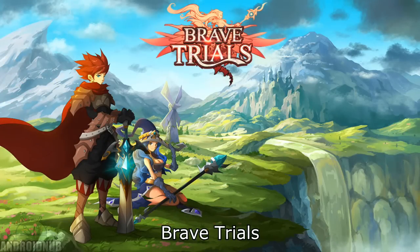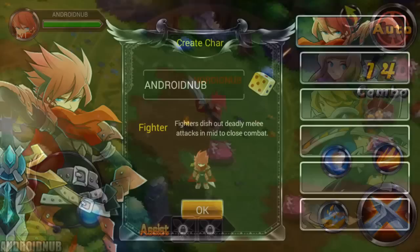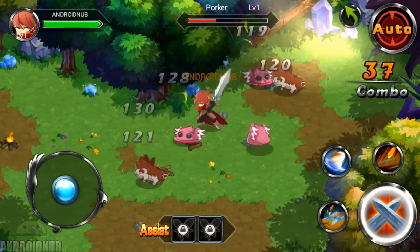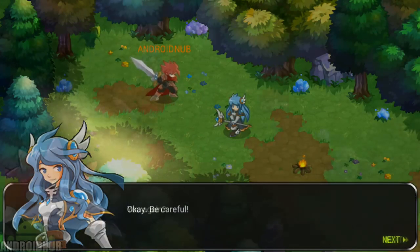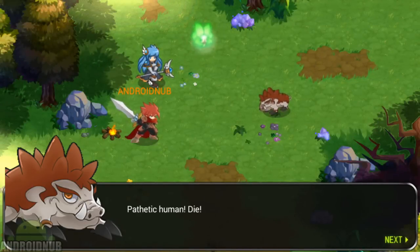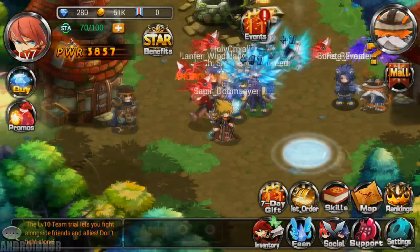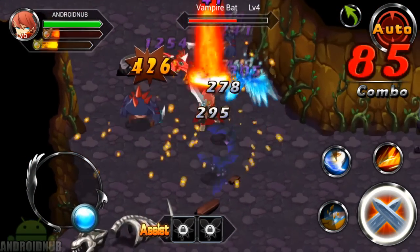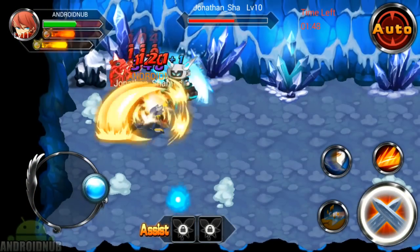Next up, we have Brave Trials, published by IGG.com. Here's a really cool 2D action RPG. When you start, there's three different classes, male and female. You control your character with a joystick, and there's a button to attack and skills to use. The game has a story and there is character dialogue. There's a town where you can get quests and see other players. The gameplay is really fun and action-oriented. There's pets you can collect, which help you fight in battle. There's lots of levels to go through, and boss battles. Really fun online action RPG to check out.